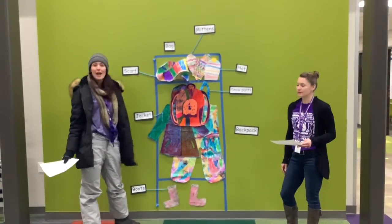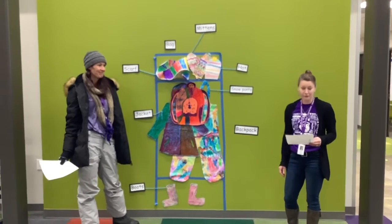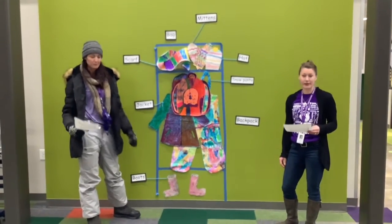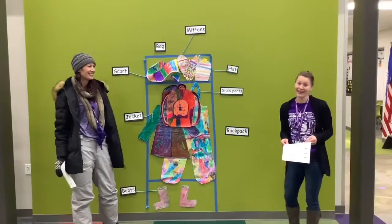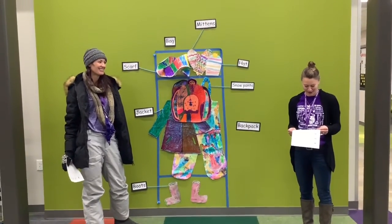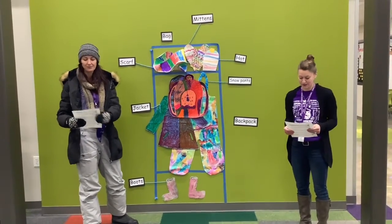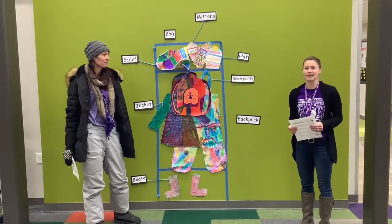We hang up all our snow gear so that it will dry between recesses. Another very important part is your voice level in the hallway. Part of the Falcon Way is being respectful of others. A lot of classes are learning when you're getting ready in the hallway for recess. Being respectful looks like and sounds like a level zero, so the kids nearby can stay focused and keep learning.